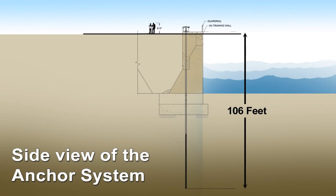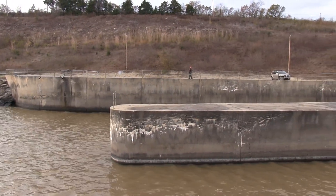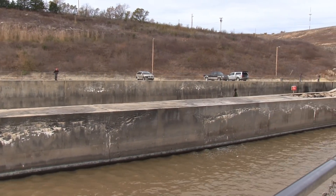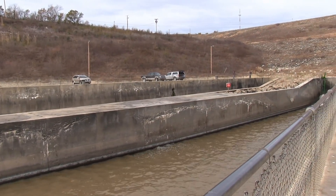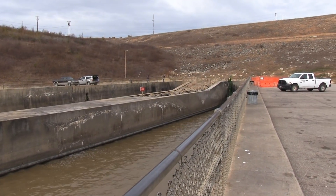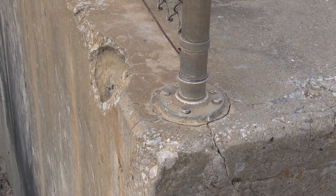The final issue to be addressed is replacing deteriorating concrete around the top of the basin. Original defects in the concrete, combined with 54 years of freeze-thaw cycles, has resulted in significant cracks, flaking, and loss of concrete. In addition to structural concerns, further loss will threaten public access as handrail anchors are weakened and become more exposed.